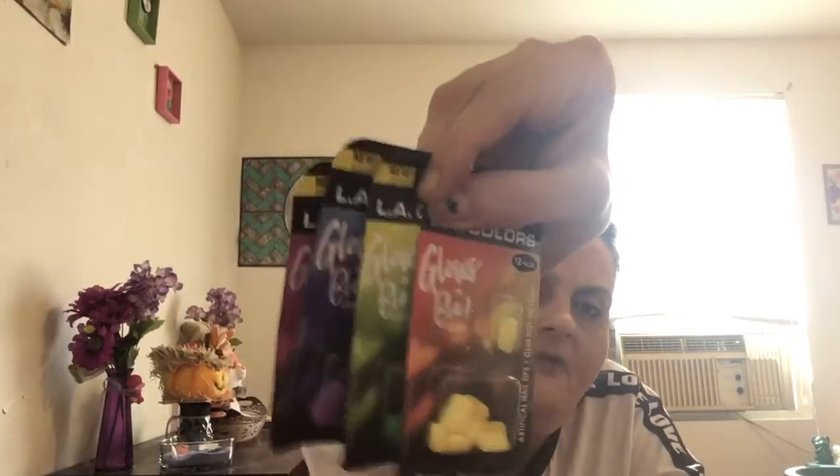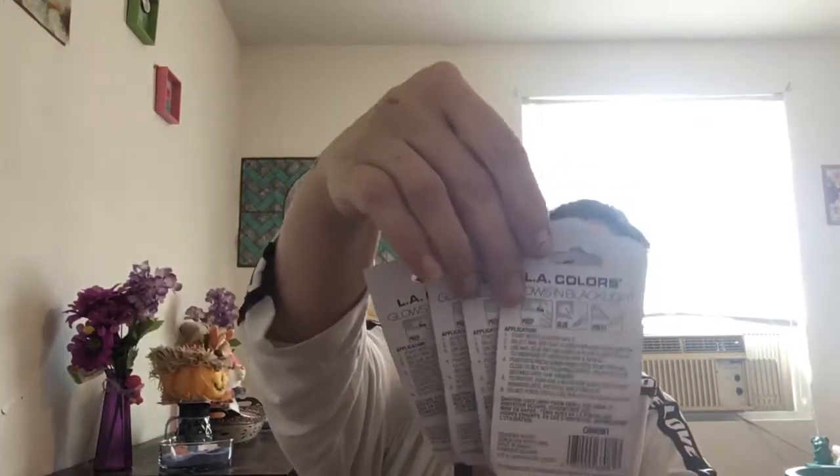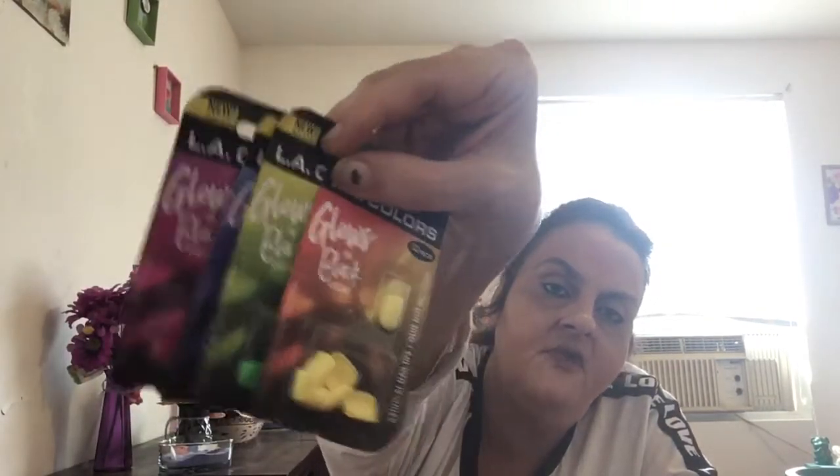These are new in my store — I've never seen them hauled. These are LA Color glows-in-black-light nails, 12 piece. I got them in hot pink ultraviolet, lime green, and electric yellow. I love them, they're very cute. I never wear fake nails but I'm going to try them — I heard if you crazy glue them on they'll stay. I'm going to try them for Halloween or I might put them in a giveaway.